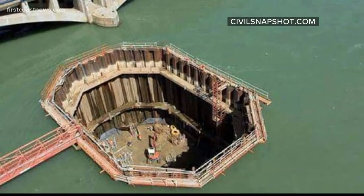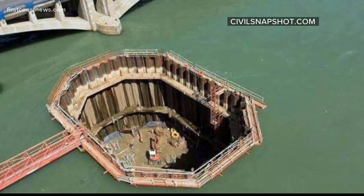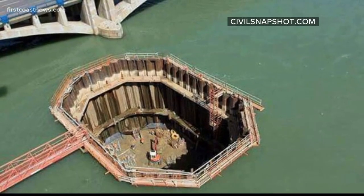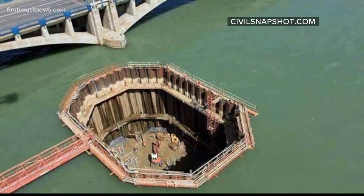Similar to what you see here, a coffer dam is a watertight steel enclosure that's pumped dry to allow construction work below the waterline. It's the same kind of work used in building bridge piers or other structures within water.